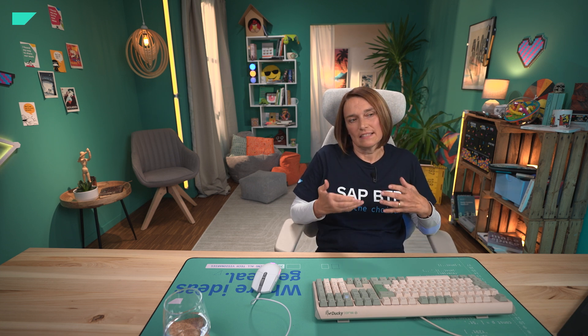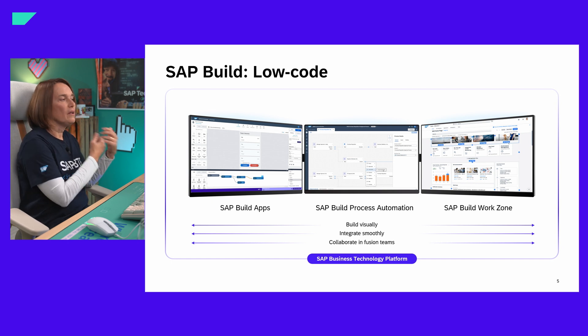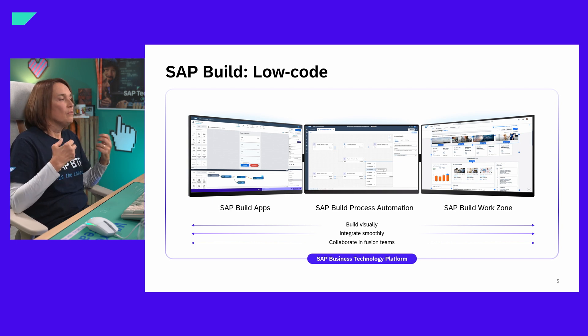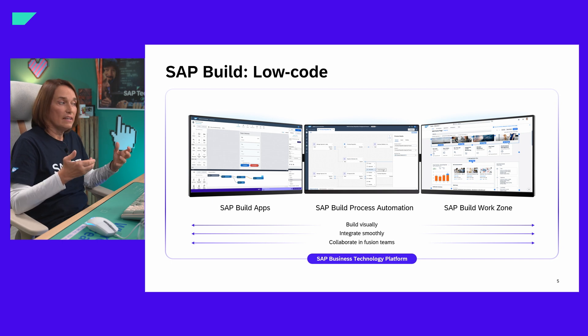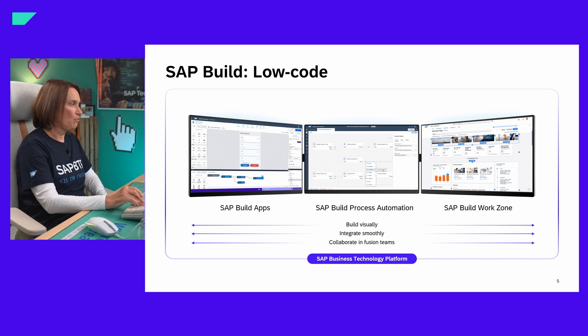Now let's go to SAP Build. It's a suite of three solutions. It allows you to build applications and also allows business experts, key users, and not just professional developers to automate processes and design business sites — all virtually in a drag-and-drop environment. All of these solutions are integrated and work together, and they are all based on the Business Technology Platform.